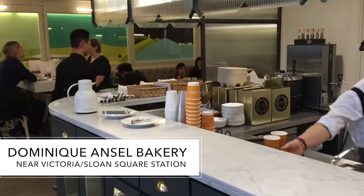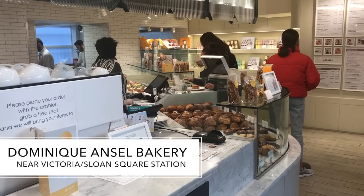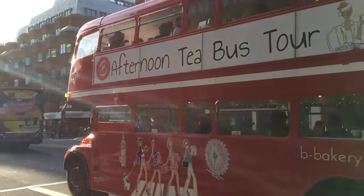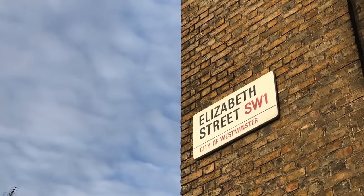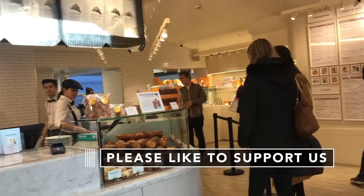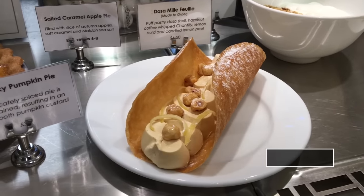First up is one of my favourites. Located on Elizabeth Street, Dominique Ansel Bakery is about a 10 minute walk from Victoria Station and on the way to Sloane Square. As with everything that follows in this video, I have linked below for more details. Dominique Ansel Bakery has a welcoming style.